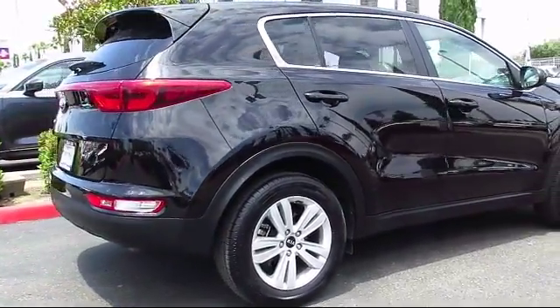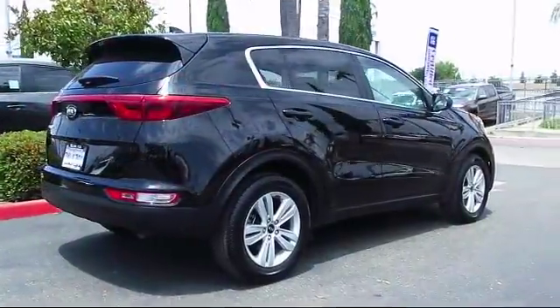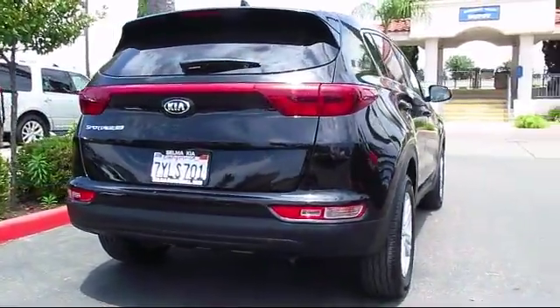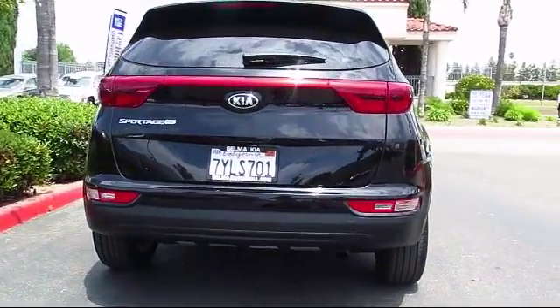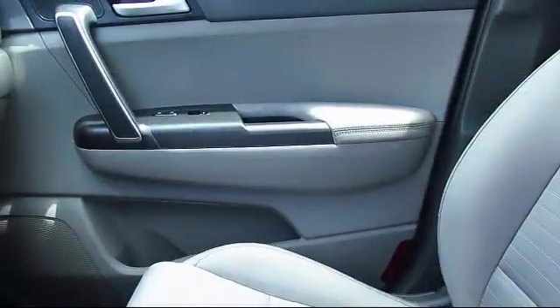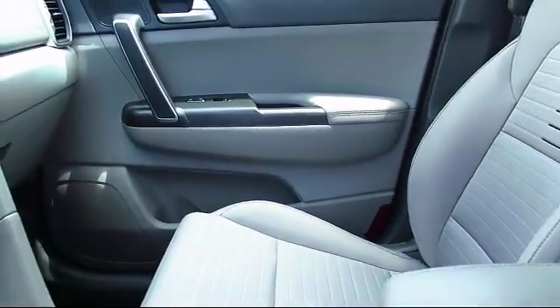Since 1989, the massive Selma Automall has been providing outstanding service to the Central Valley. Selma Automall is the largest automall in the Central Valley and has been nationally recognized with over 60 awards, proving that when it comes to buying a car, there is no better place than right here.